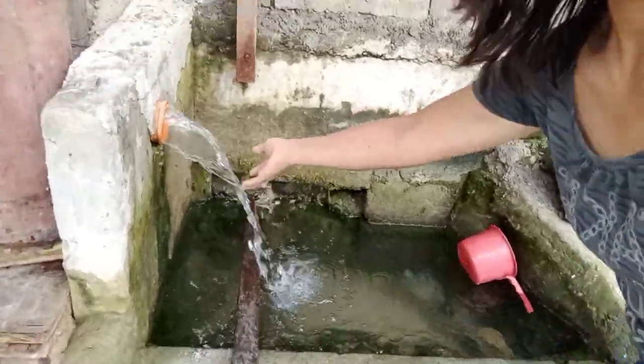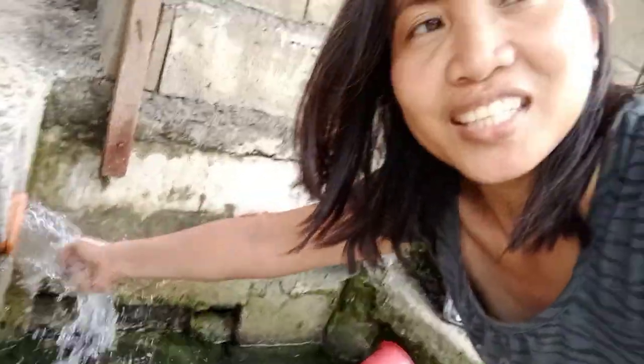So we have a tubud — it's a flowing water source. It's unlimited, guys.